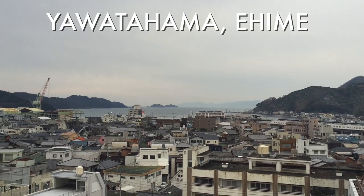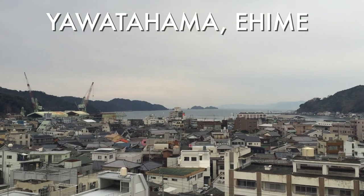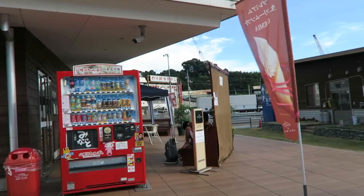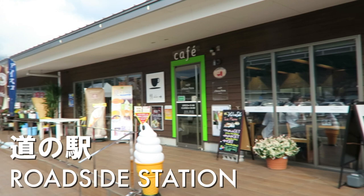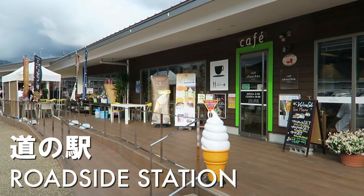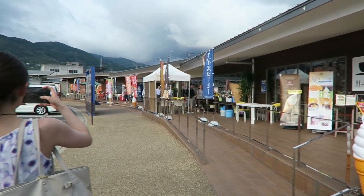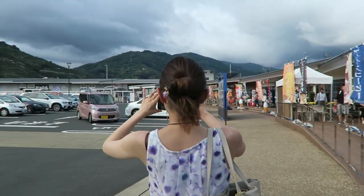Yawatahama is a port city located in the southwestern part of Ehime Prefecture. It's famous for having the largest fish market in the Shikoku region. We are at the Michi no Eki, called Minato in Yawatahama, and this is a really large Michi no Eki roadside station.